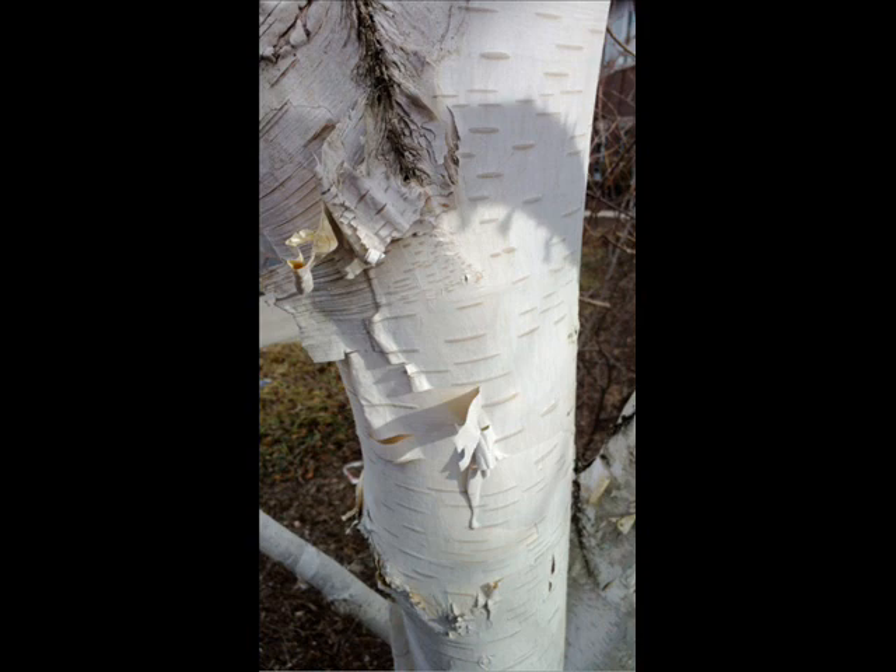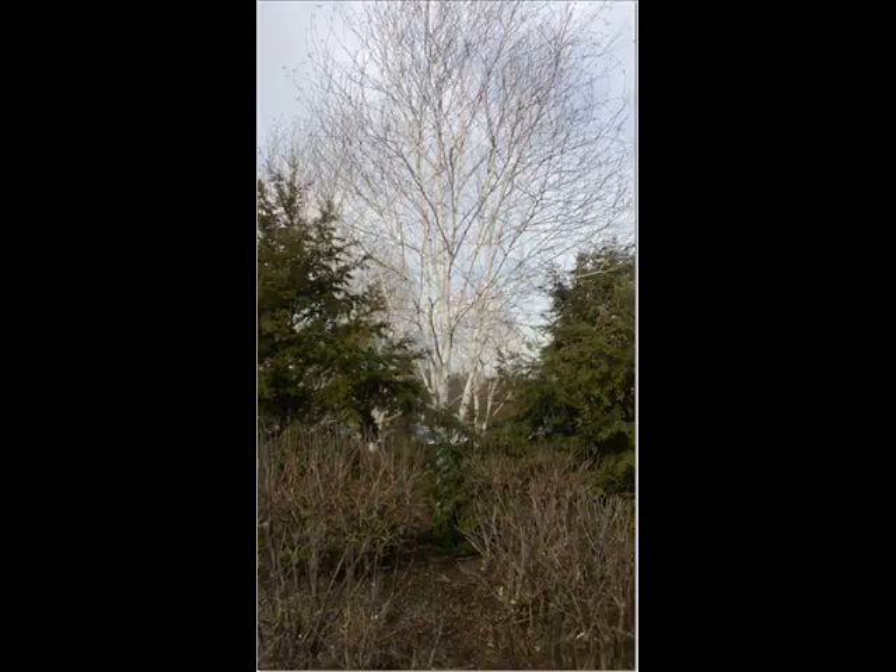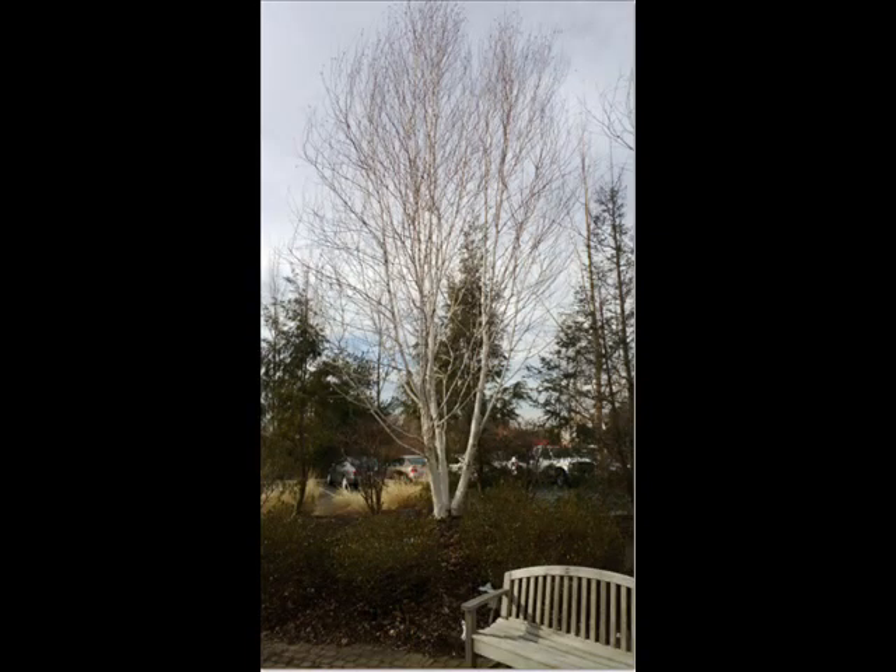We recommend the white spire birch. We like it because it's one of the only white birches that's resistant to the bronze birch borer and Japanese beetles. Regular white birch are susceptible to getting the birch borer and having foliage eaten by Japanese beetles.